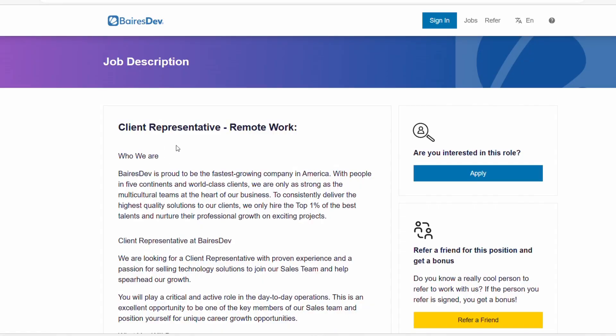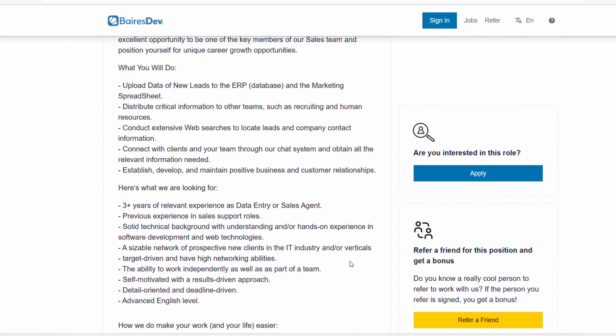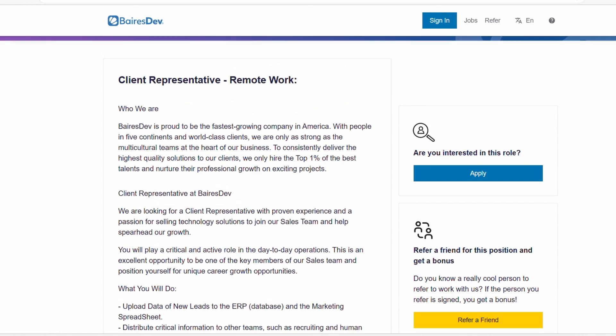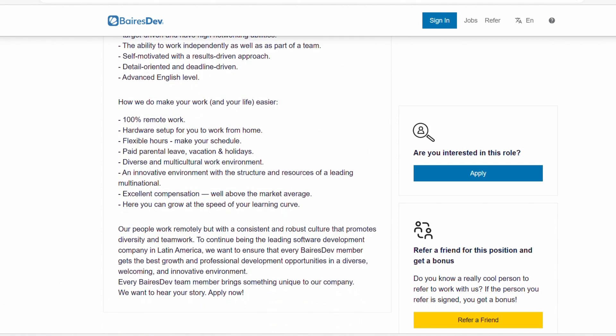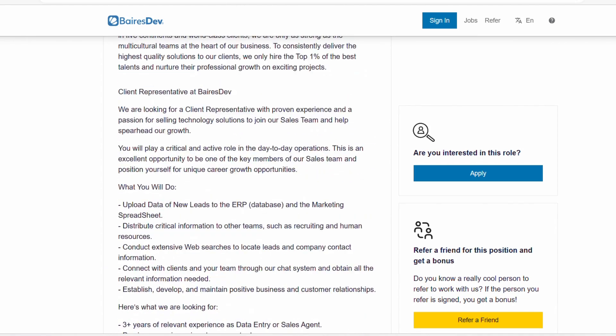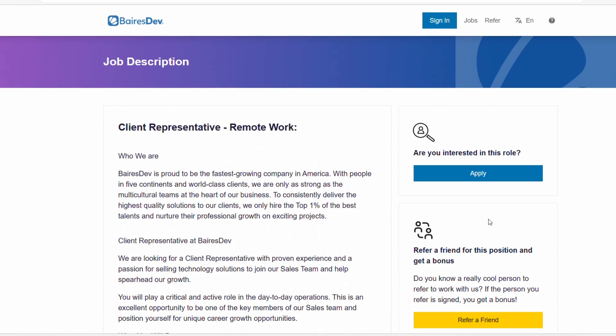The next role is titled Client Representative. It's a remote role as well. This one is asking for more experience — three plus years of relevant experience as a data entry or sales agent. So if you have worked as a sales agent in the past, or have more than three years of experience, this will be the role for you. It's a hybrid role between telephone as well as data entry. Besides the three years, everything else is pretty standard — being detail oriented, deadline driven, and so forth. It is 100% remote, so you get to work from anywhere in the US.